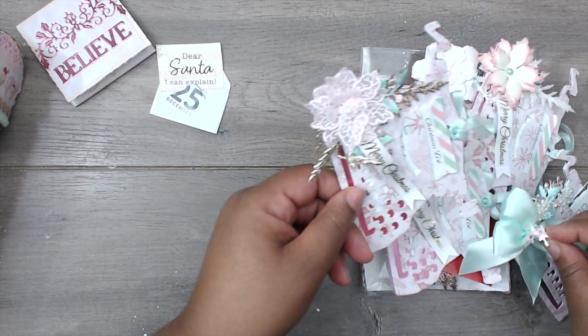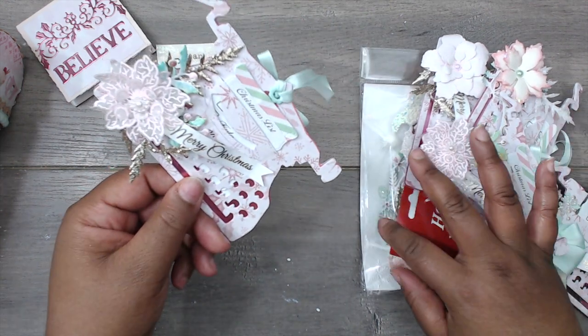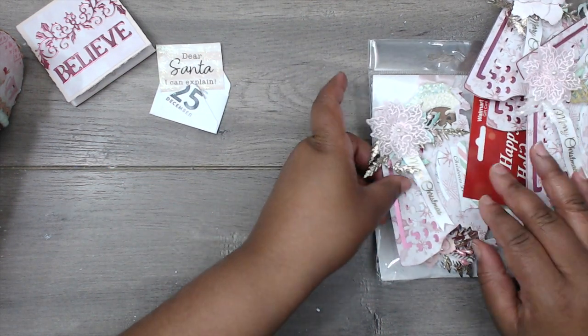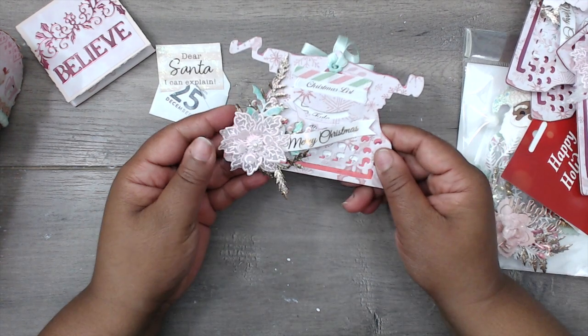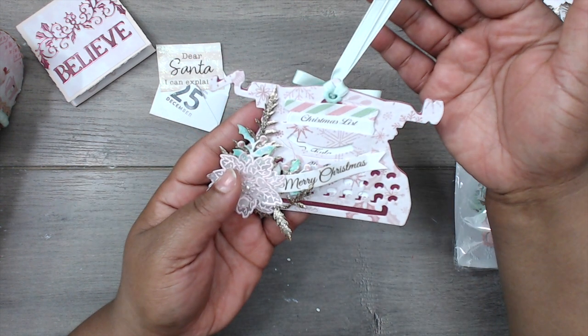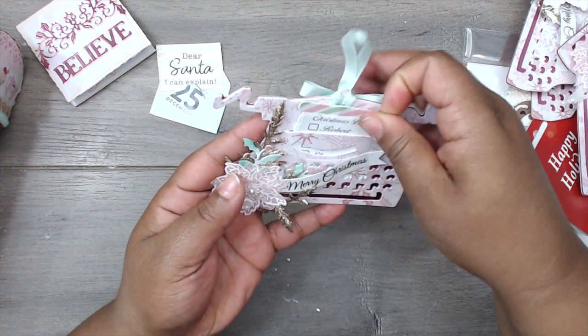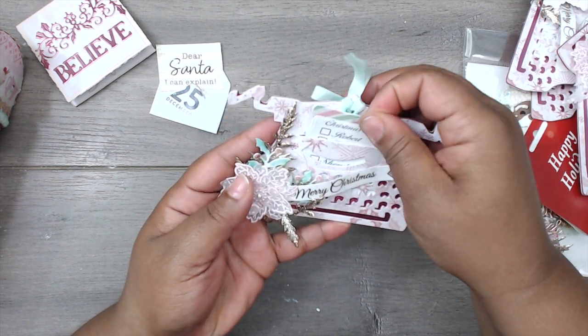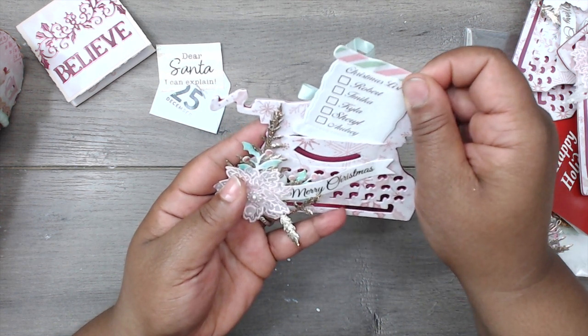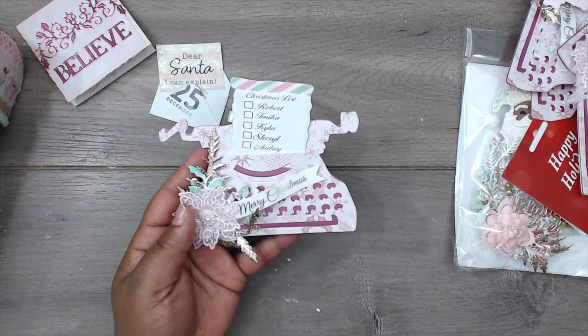Look at these beautiful tags! It's a typewriter die with a Christmas list on it — Robert, Tamika, Kyla, Cher, Audrey. She even put my family on it! She is so cute!